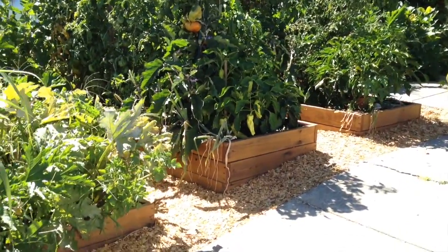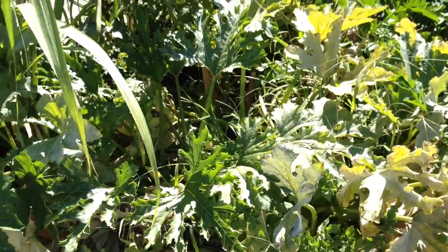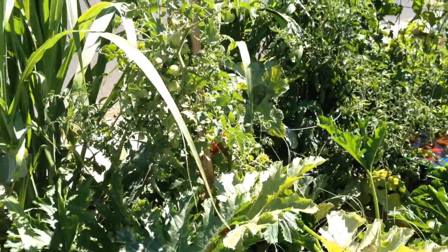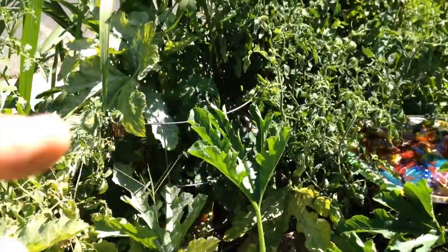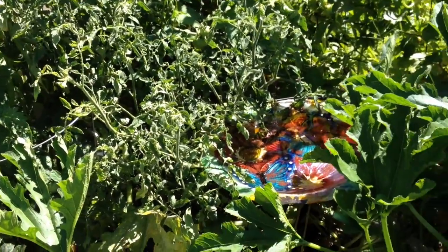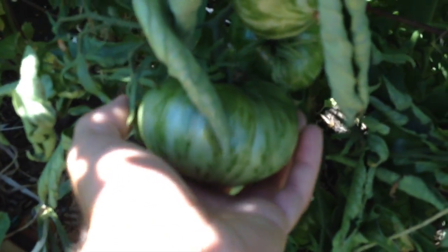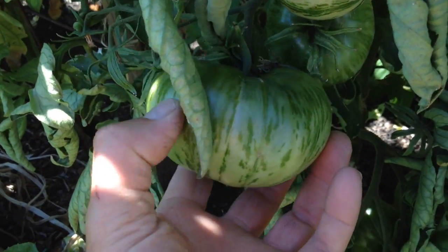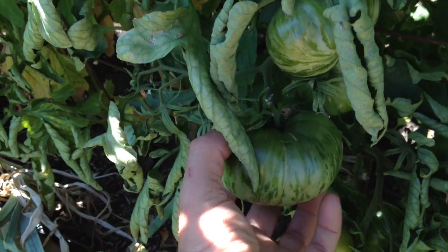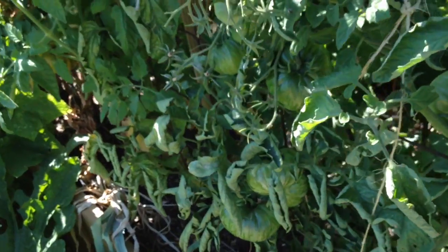So this section right here has zucchinis growing — about four or five zucchinis. I've got a nice volunteer tomato, another cherry tomato plant. Buried in here is one of those patio tomato plants — it's a determinate variety that only gets to a certain size. I've got some eggplants buried in here, just starting to get a little eggplant, not very big yet. I've got some nice copia tomatoes growing here — they have a really pretty stripe on them. I got these seeds from the Baker Creek Heirloom Seed Company.